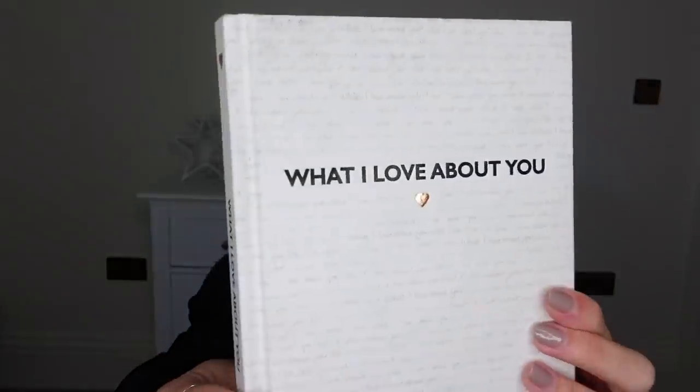This book is a very affordable but very sentimental gift idea. I actually got this for Tom one year as a Valentine's Day gift. It's a book called 'What I Love About You' and you can personalise it — I'm not going to read it out because it is personal. This is only relative to couples, so it's for your other half, and it was about £4 or £5.